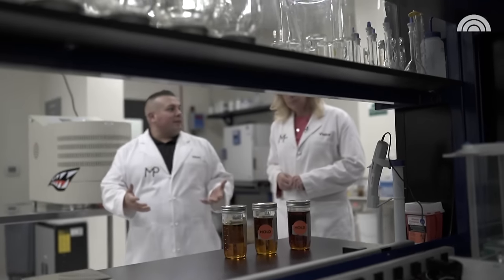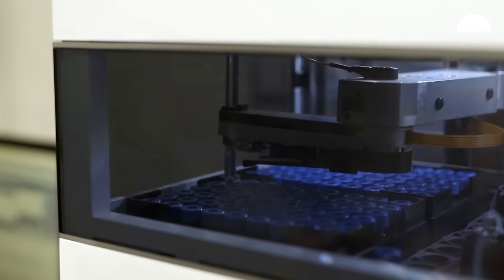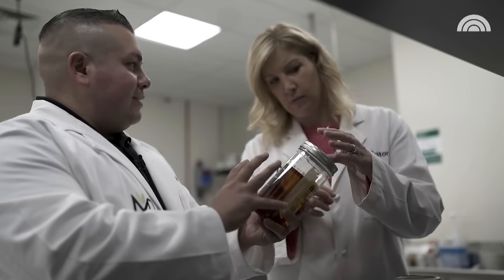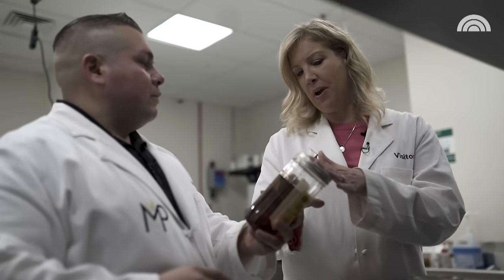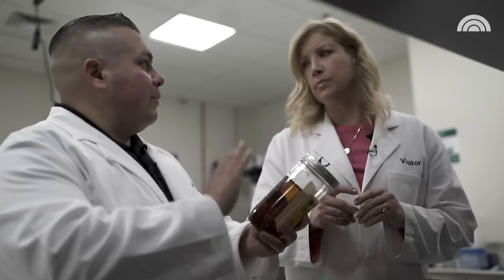Gutierrez says his team performs a series of tests to know what they're making. This is just an oil? This is just a base that we can make into whatever we need. What types of things could you make with this? You can make creams, you can make tinctures, you can make pills.